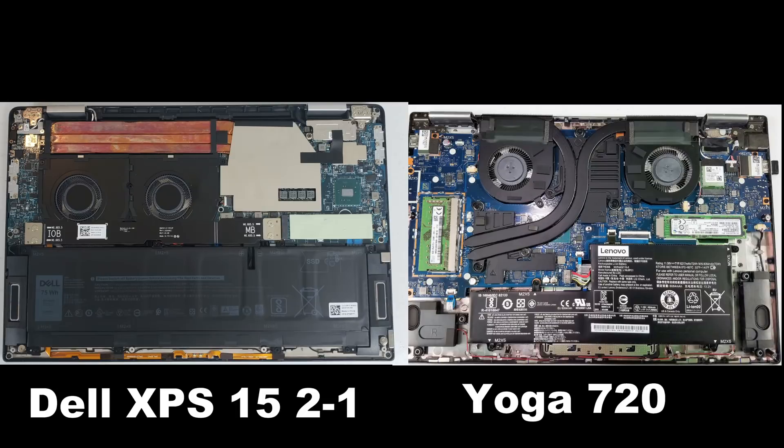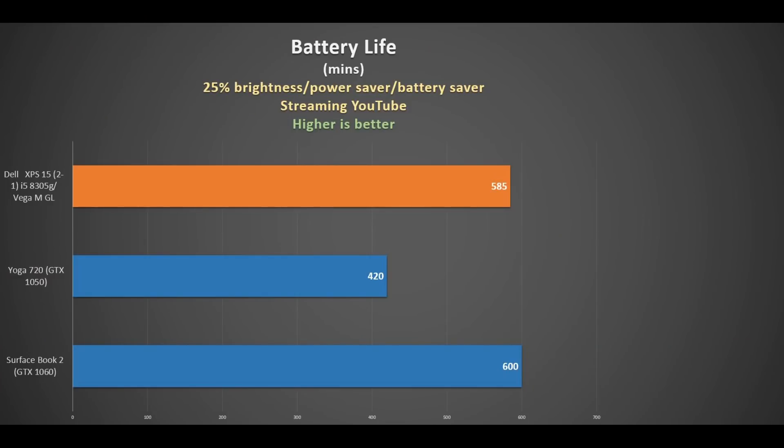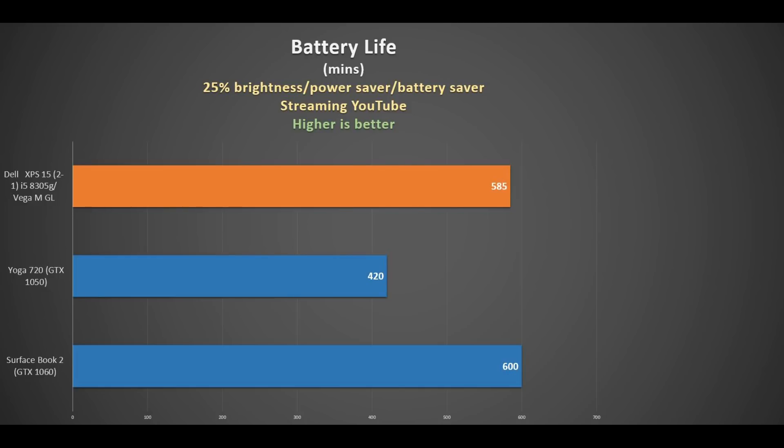The Yoga 720 even allows you to upgrade the RAM, whilst there are no visible RAM slots on the XPS 15. Now these two laptops are very similar in specs, so I will be comparing them in my benchmarks. The 75 watt-hour battery does give it good battery life — at just short of 10 hours it's very close to the Surface Book 2 and 3 hours longer than the Yoga 720. There are 4 current configurations to choose from, maxing out at 16GB RAM 2400MHz, a 256GB SSD, and a 4K display for $2200.